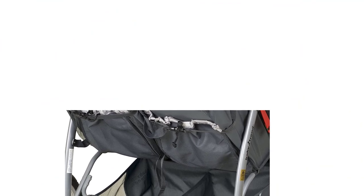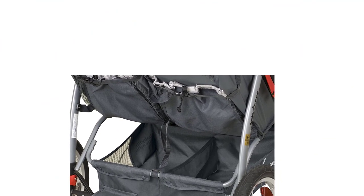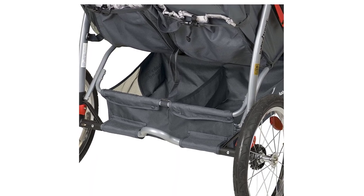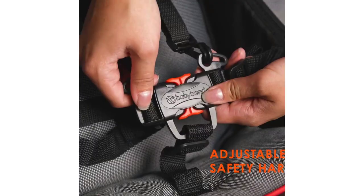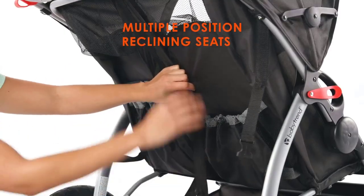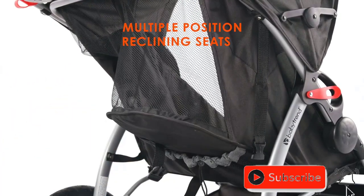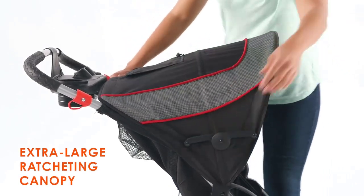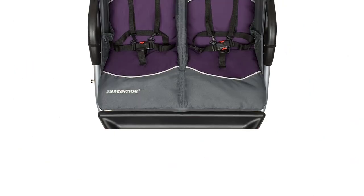In terms of functionality, the stroller is incredibly easy to maneuver and has a smooth ride. The front swivel wheel can be locked for jogging, and the handlebar is adjustable to accommodate parents of different heights. Overall, the Baby Trend Expedition Double Jogger in Elixir is an excellent investment for parents with twins who love to stay active.